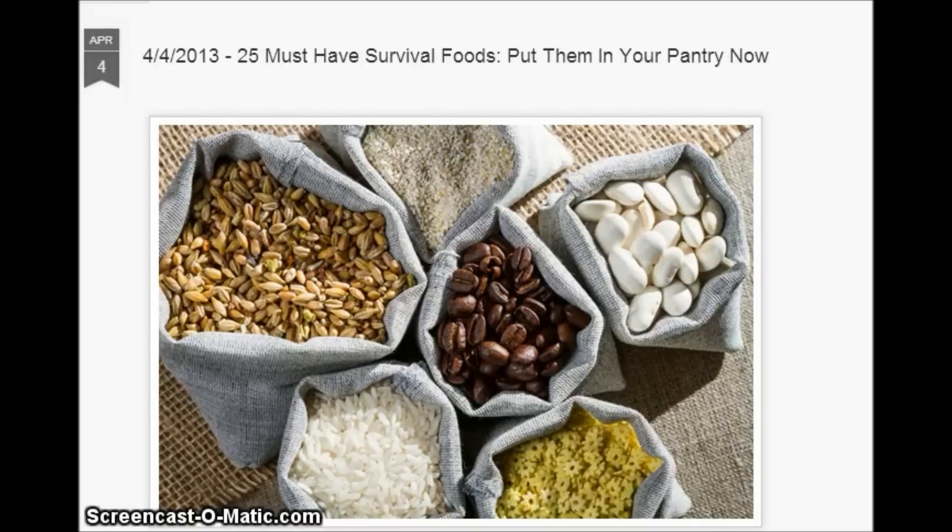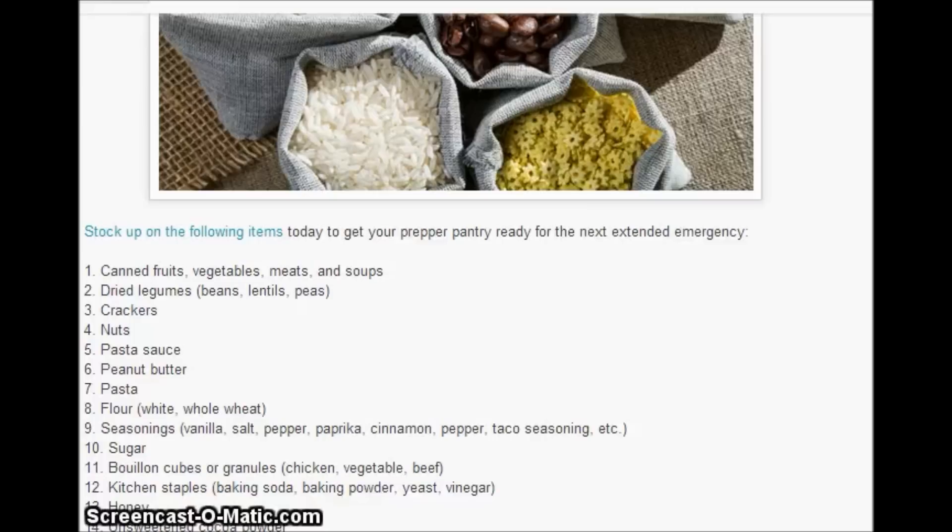One thing I sure wish I had — of course, I could never afford it — is a radiation Geiger counter dosimeter. One thing I would like you to know is that when storing food for long periods of time, certain things with oils can go rancid. For example, crackers or certain types of peanuts if they've been roasted in oil. Things with oil can go rancid, so keep that in mind.